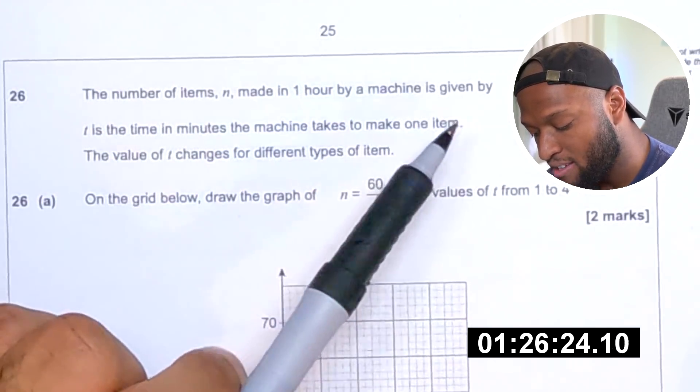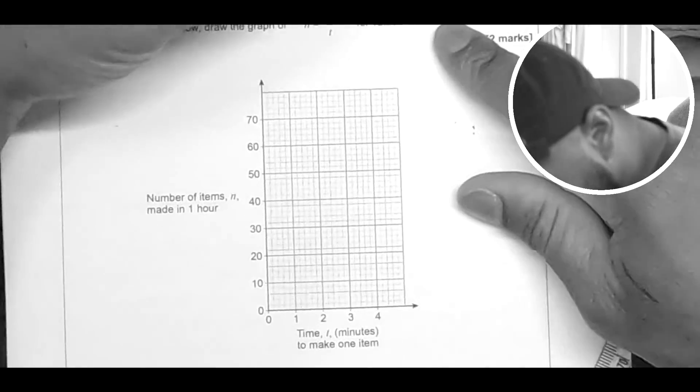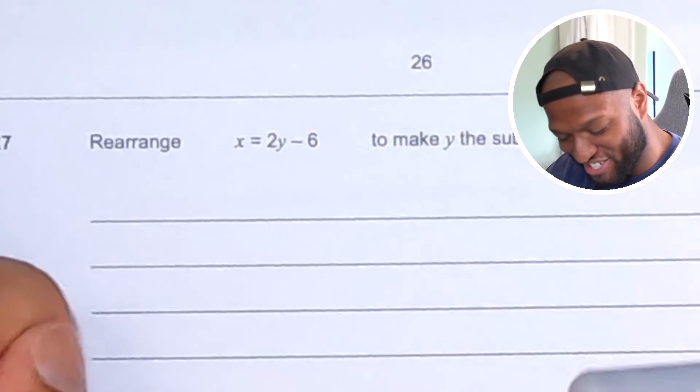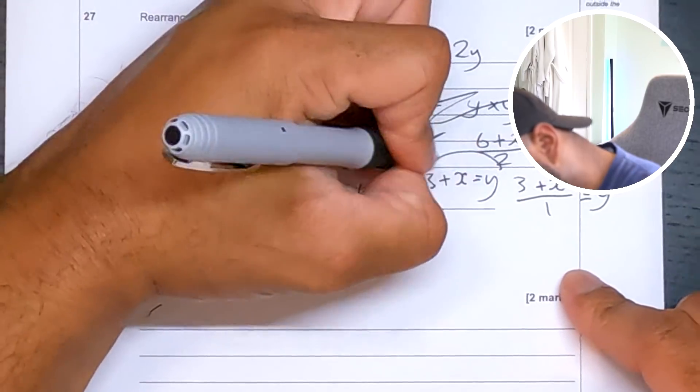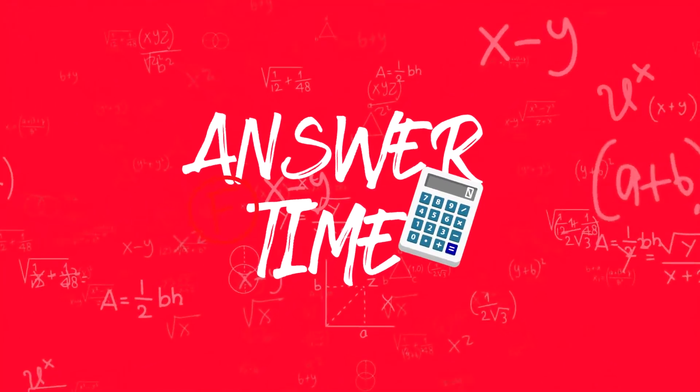The number of items n made in one hour by a machine is given as n equals 60 divided by t, where t is time in minutes. The value of t changes — draw a graph. Oh my god, I'm gonna have to just go for it. And I've just run out of time. I'm gonna carry on anyway — looks like it's 17 to me. That's two questions away from completing it as well. Rearrange x equals 2y minus 6, make y the subject. Last question — let's do it. Done. This cursed thing is done.